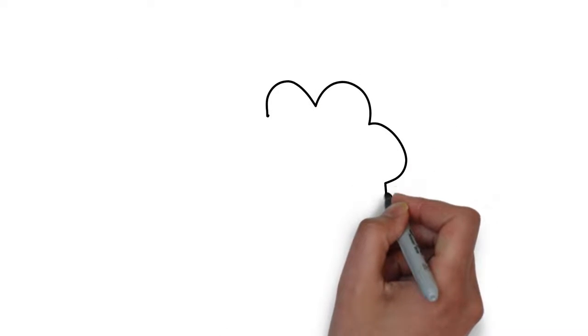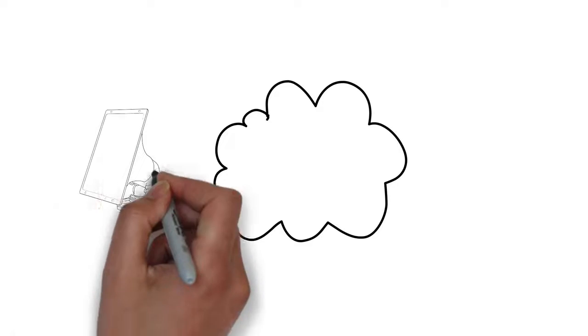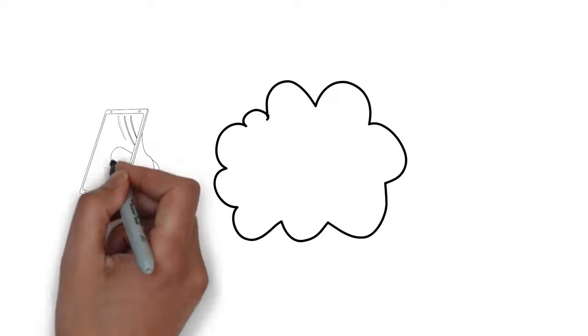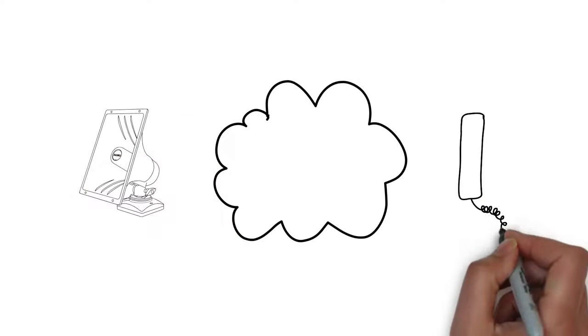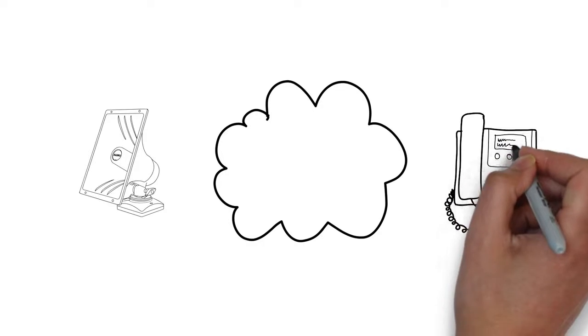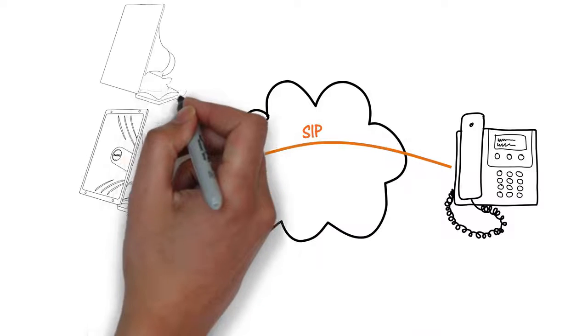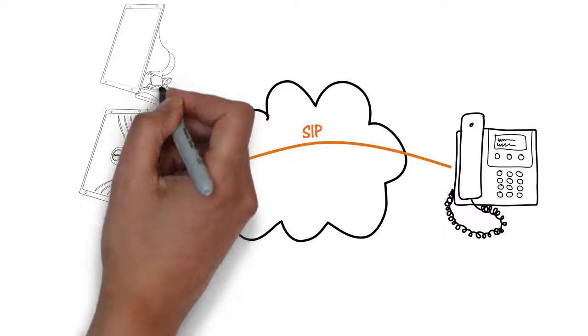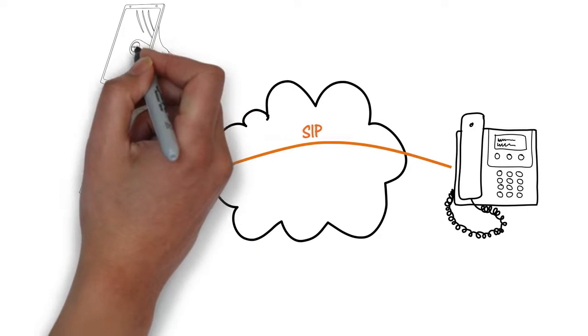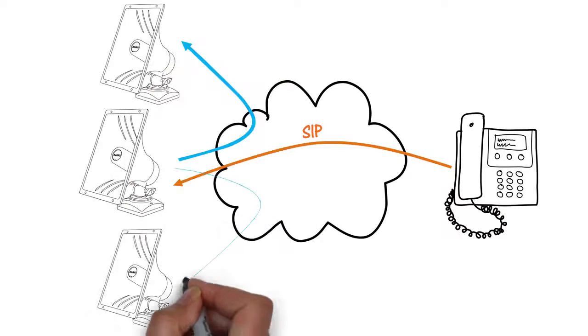Often, more than one 8186 horn speaker will be required to cover a building or campus. To support this, all ALGO endpoints, including the 8186, can generate and receive a multicast. This makes the solution scalable from one to many endpoints using a master-slave configuration. Any number of endpoints may be simultaneously activated for paging or notification, where one device sends a multicast to the others.